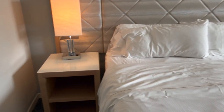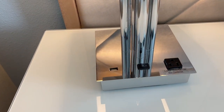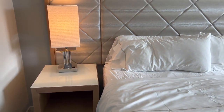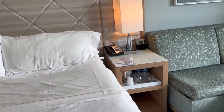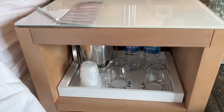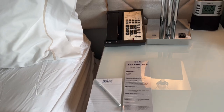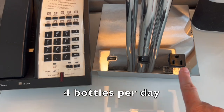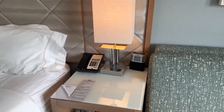You have two nightstands, each with a USB port and a plug, and a nightlight, and a lamp on the bedside table, plus a really pretty headboard. Down here there's an ice bucket and bottles of water. Your $40 resort fee covers bottles of water replenished every day. There's another USB and plug on the other side, plus a little clock radio.